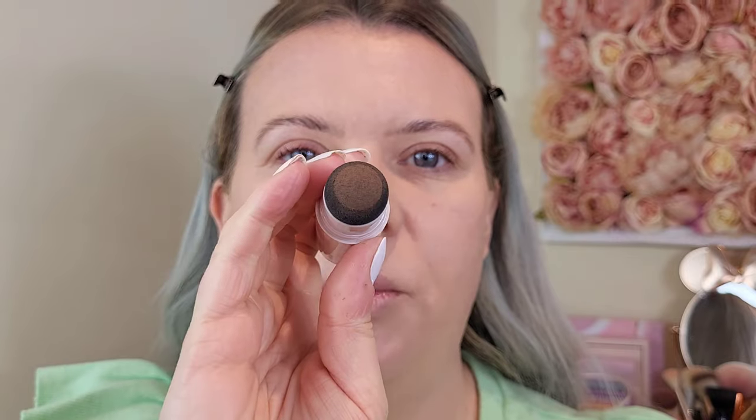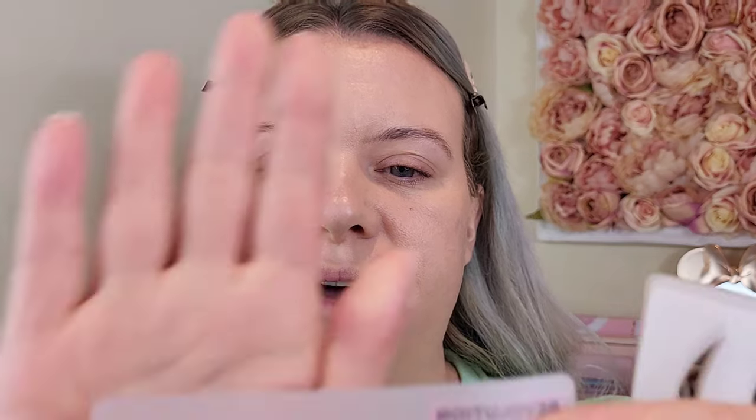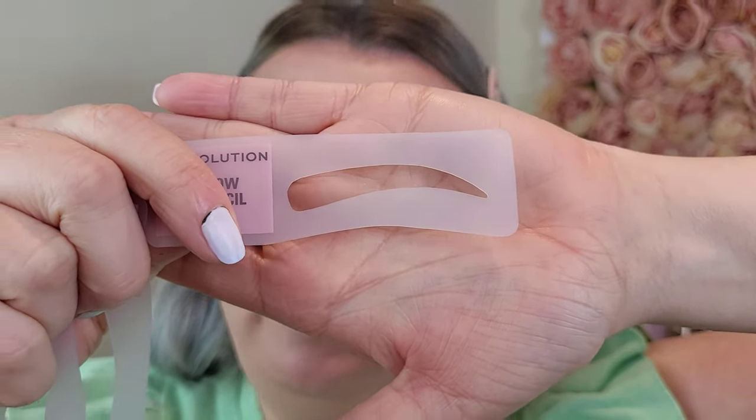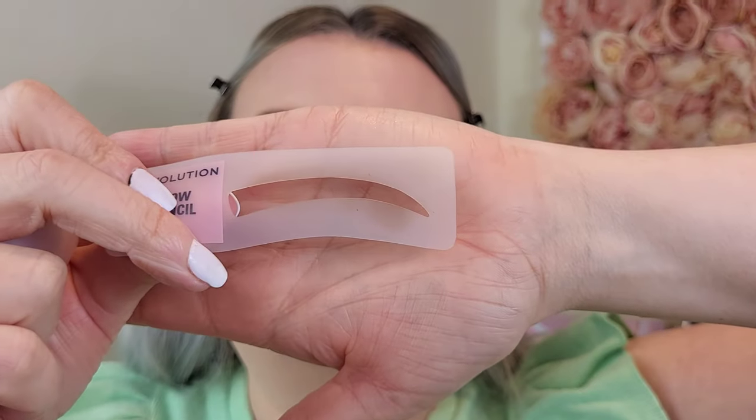Next, the brow powder stamp kit — I'm a bit nervous because it didn't go well last time. Inside you get a tube with a sponge applicator loaded with brow powder, and also a separate pot of the powder that you can dip a brush into. You also get four brow stencils: a straighter one, a more natural curved shape, a thicker curved one, and a more arched one.